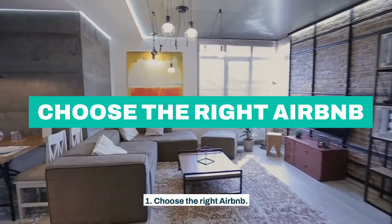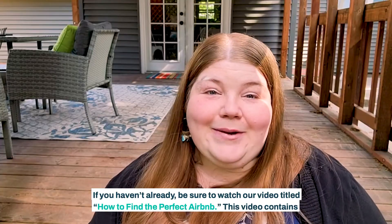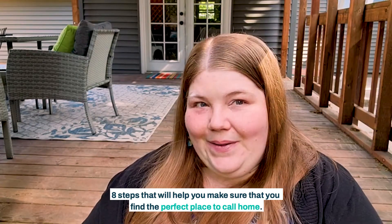First, choose the right Airbnb. If you haven't already, be sure to watch our video titled How to Find the Perfect Airbnb. This video contains eight steps that will help you make sure that you find the perfect place to call home.